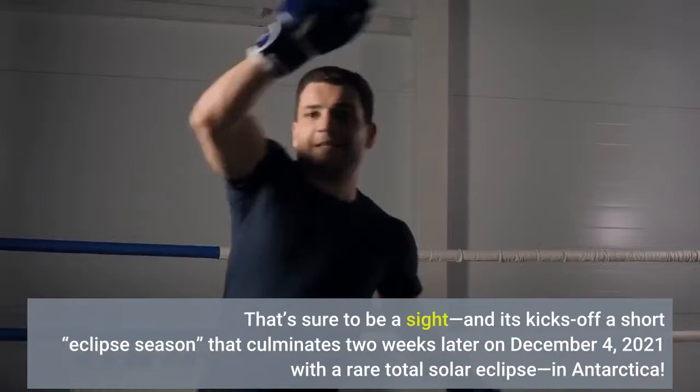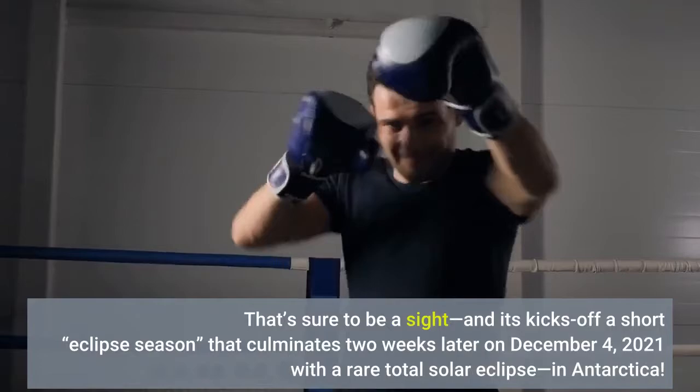That's sure to be a sight, and it kicks off a short eclipse season that culminates two weeks later on December 4, 2021 with a rare total solar eclipse in Antarctica. Wishing you clear skies and wide eyes.